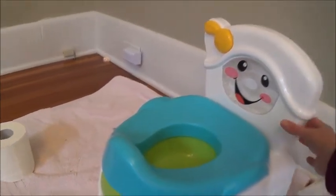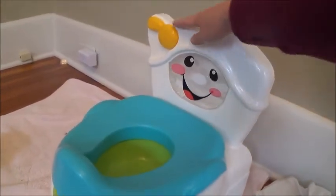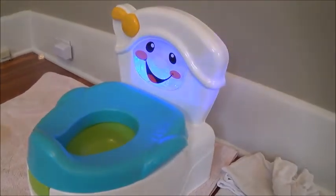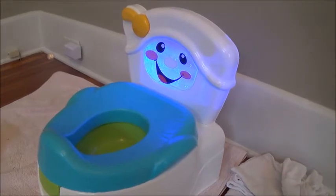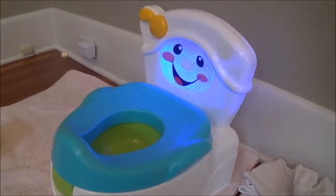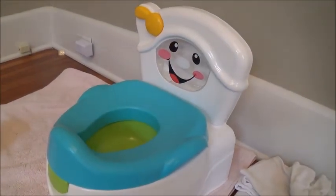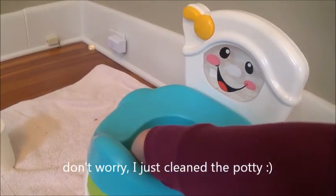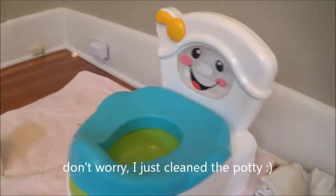Once the tune goes off, it tells you to flush the potty. It tells you that you went potty and it sings a song — it talks about toilet paper. I wonder if I could trip it by touching the sensors — there you go.